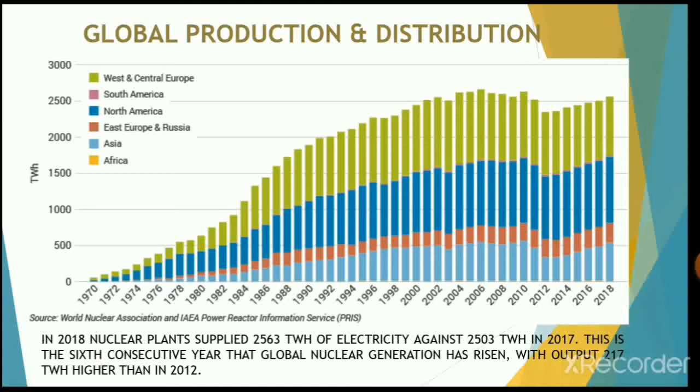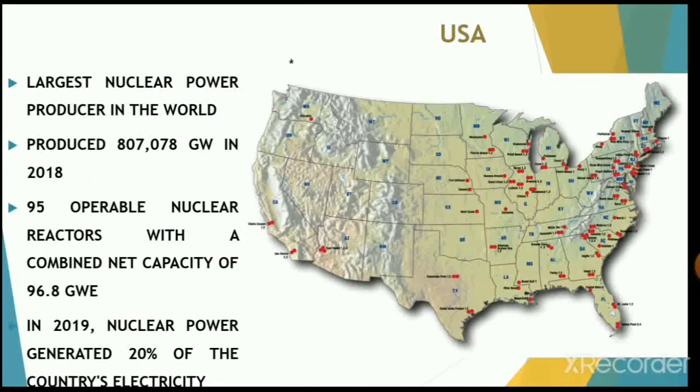North America and European nations have high amounts of nuclear energy production compared to other continents. The USA is the largest nuclear power producer in the world, producing 809.078 terawatt-hours of energy in 2018. There are 95 operable nuclear reactors with a combined net capacity of 96.8 gigawatts. In 2019, nuclear power generated almost 20% of the country's electricity needs.